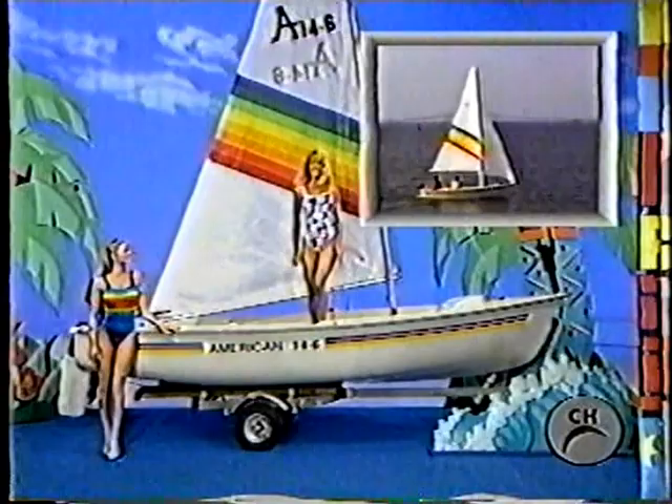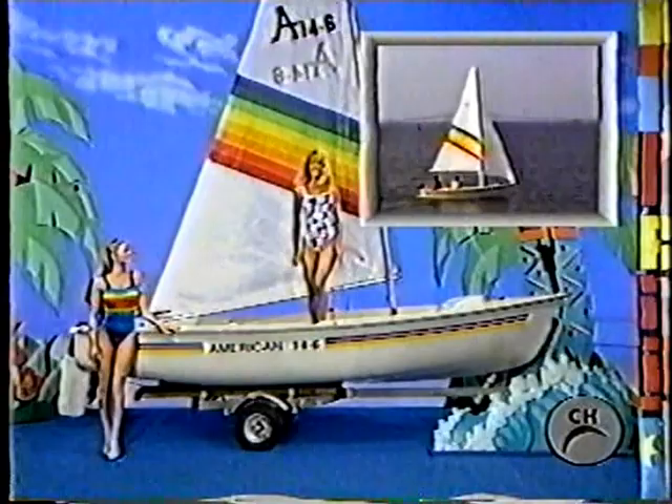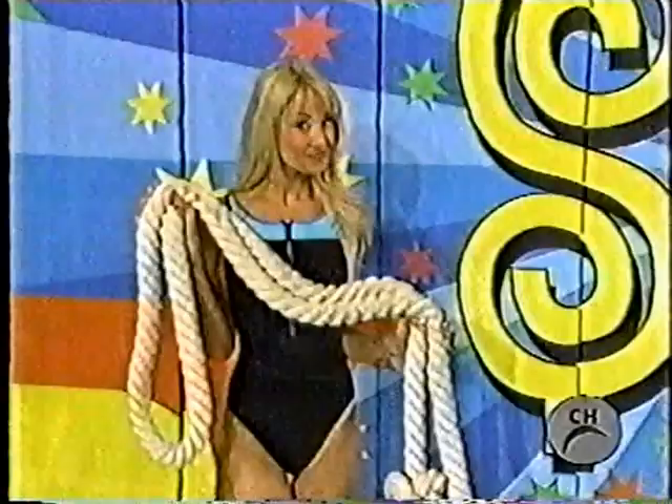The American 14.6 day sailor from American Sail, designed for family enjoyment. Easy to rig and sail, accommodates five. Includes boat cover, trailer, and a 3.5 horsepower engine.